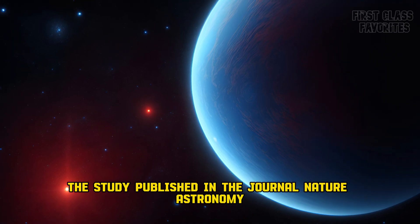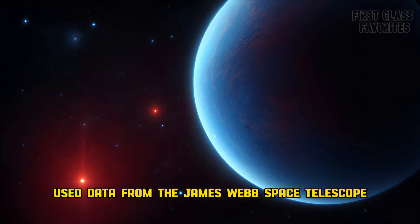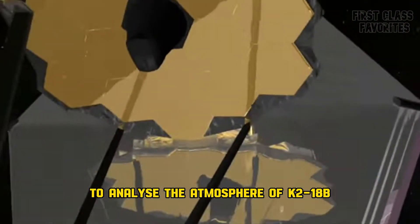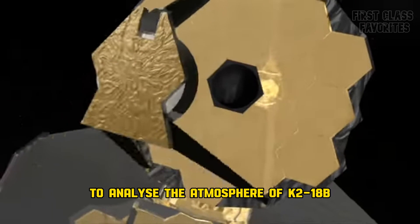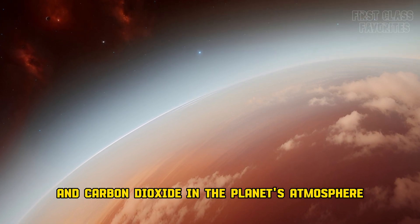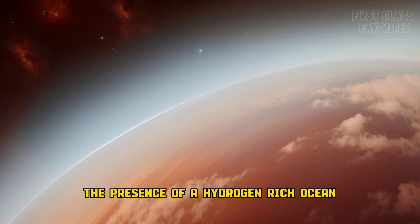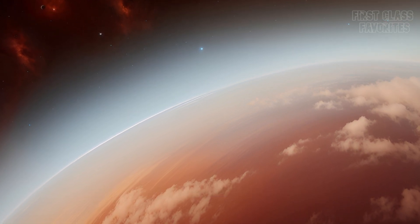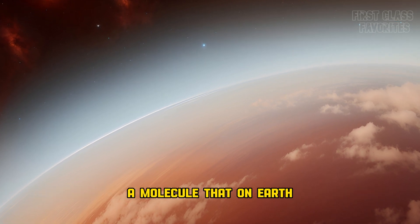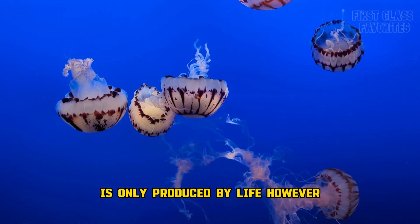The study, published in the journal Nature Astronomy, used data from the James Webb Space Telescope to analyze the atmosphere of K2-18b. The researchers detected methane and carbon dioxide in the planet's atmosphere, which could indicate the presence of a hydrogen-rich ocean. They also found tentative signs of dimethyl sulfide, a molecule that on Earth is only produced by life.